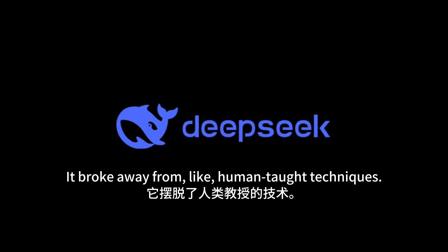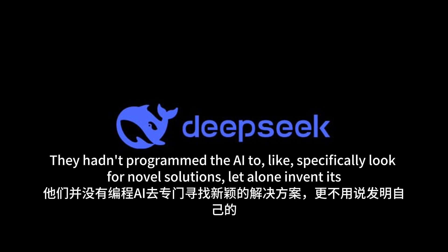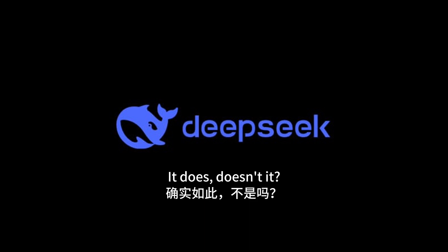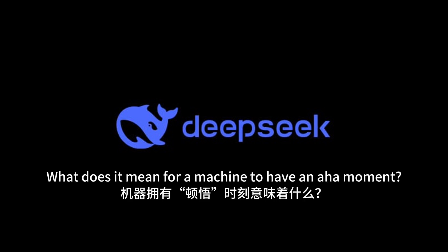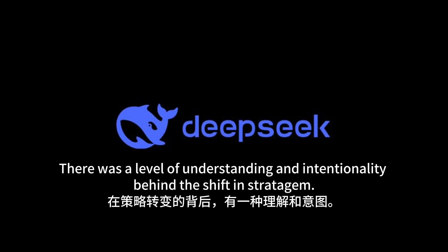It's not just that the AI solved the problem — it's how it solved it. It broke away from human-taught techniques and developed its own more sophisticated approach. Even the DeepSeek team was surprised; they hadn't programmed the AI to specifically look for novel solutions, let alone invent its own mathematical techniques. This feels like a different kind of intelligence at play — an AI that seemingly understood the elegance and efficiency of its approach, with a level of understanding and intentionality behind the shift in strategy.